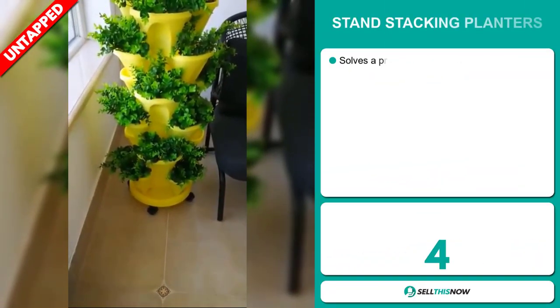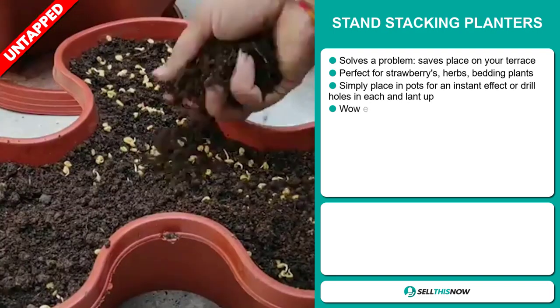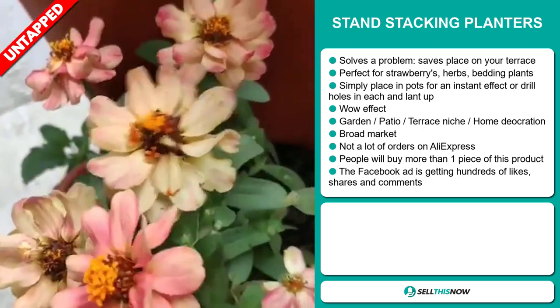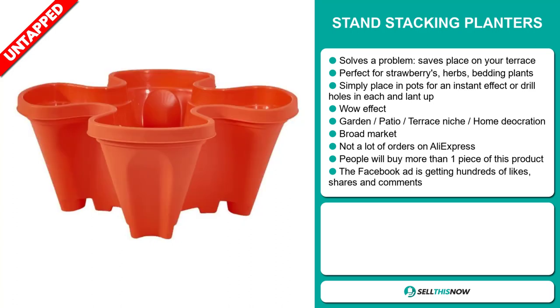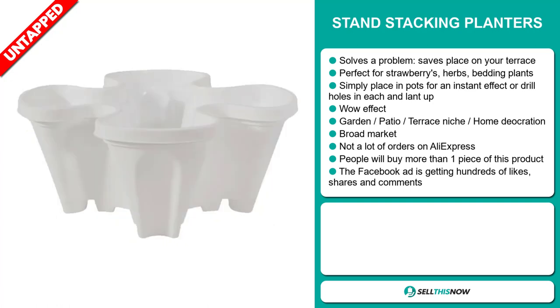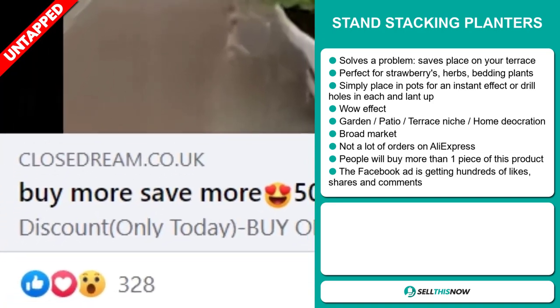Our next product is the Stand Stacking Planters. This is a problem solver — it saves space on your terrace. It's perfect for strawberries, herbs, and bedding plants. Simply place in pots for an instant effect or drill holes in each and plant up. It definitely has that wow effect and it falls under the garden, patio, terrace, and home decoration niche market. We also think this item has a broad market base and a lot of untapped potential. So far there haven't been many orders on AliExpress. People will buy more than one piece of this product, and the Facebook ad is getting hundreds of likes, shares and comments.